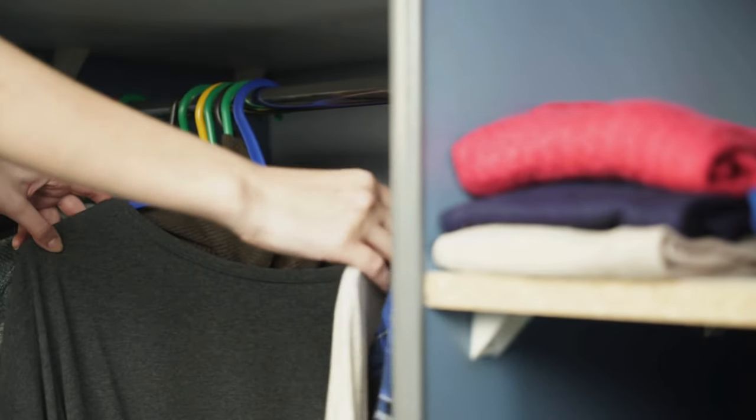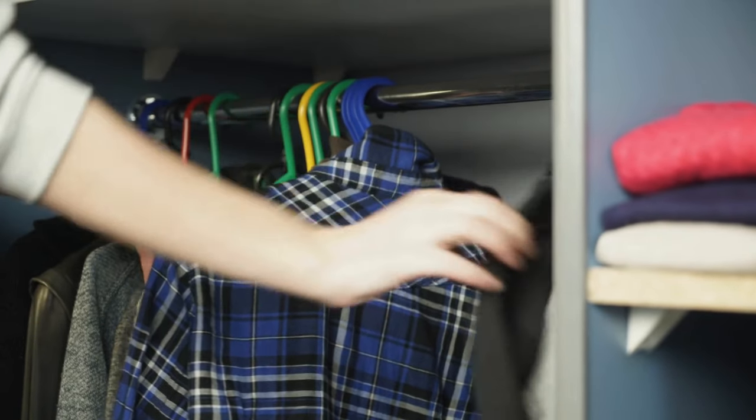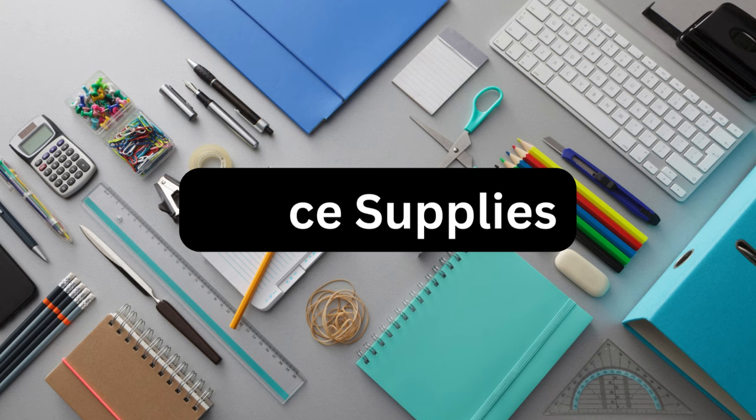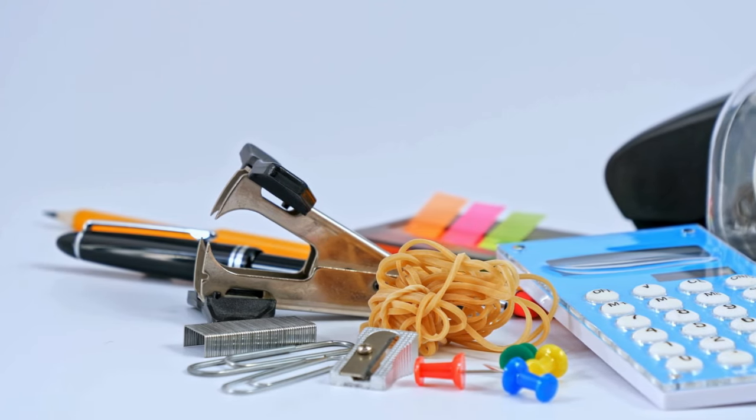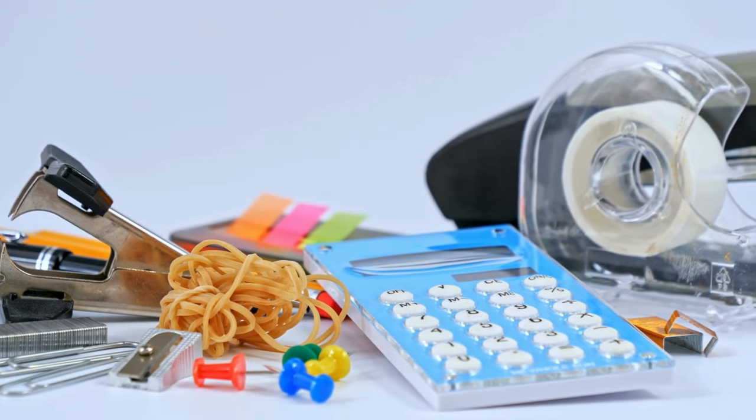After that would be mismatched hangers. A set of uniform hangers can streamline your closet's appearance and make it easier to find what you need. At number ten, we have obsolete office supplies. Do you really need that stack of outdated business cards? Declutter your desk by getting rid of supplies you no longer need.